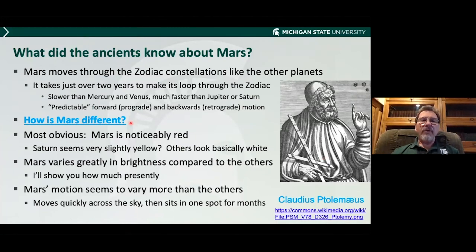How is Mars different from the other planets? The most obvious thing is Mars is noticeably red. When you look at Mars in the sky, especially when it's on the faint side, you will notice that it's quite red. The other planets are basically white — Saturn's a little off-white. Mars varies greatly in brightness compared to the others, and its motion also seems to vary more. It seems more quirky — it moves really quickly at some times, and then other times it just sort of sits, which I imagine really drove the ancient astronomers nuts.